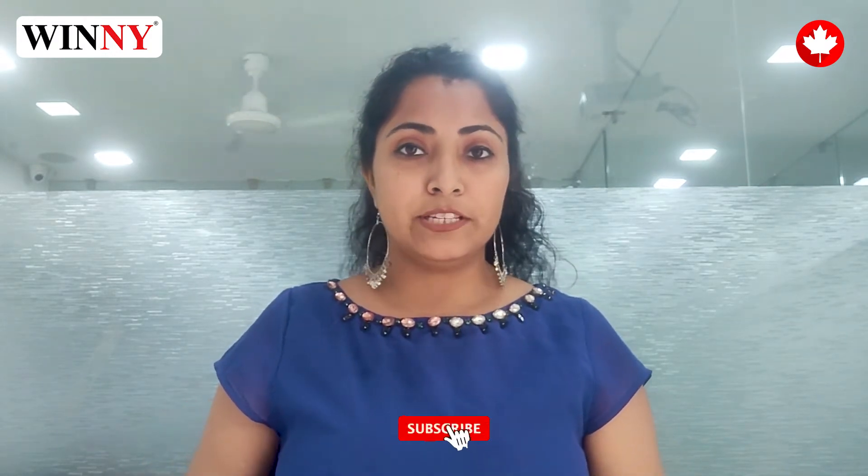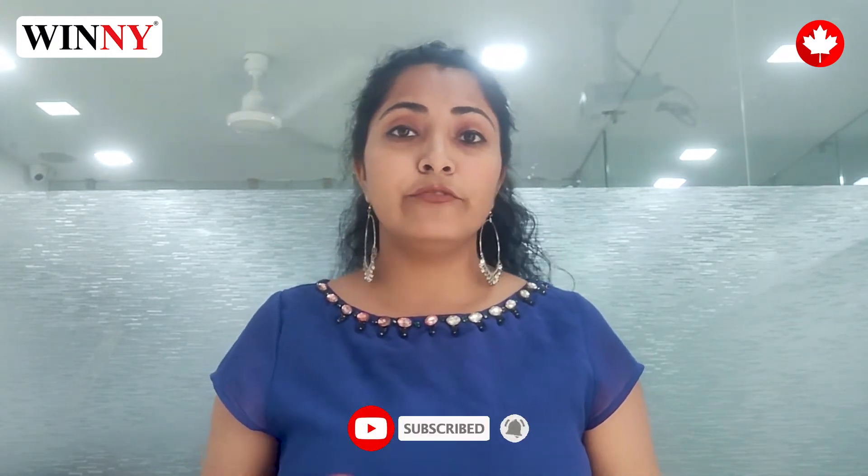Before we go ahead with this video, please like and subscribe, and also click the bell icon for more updates.